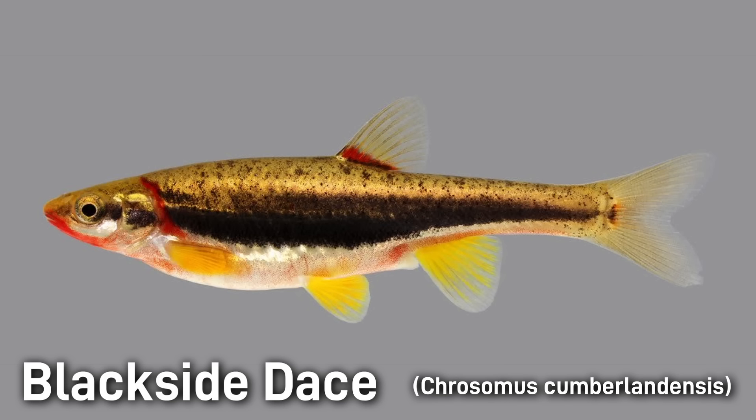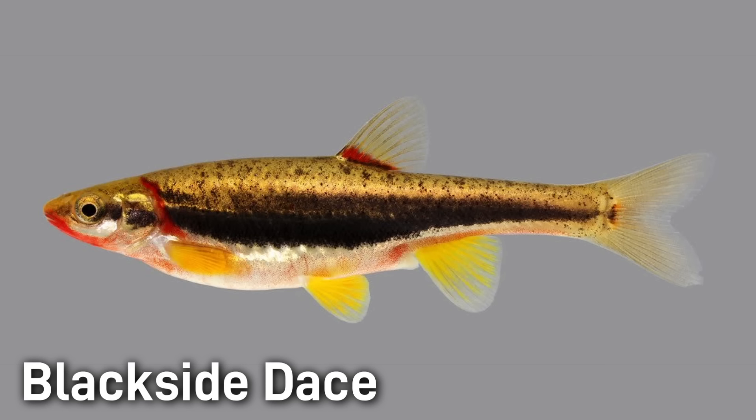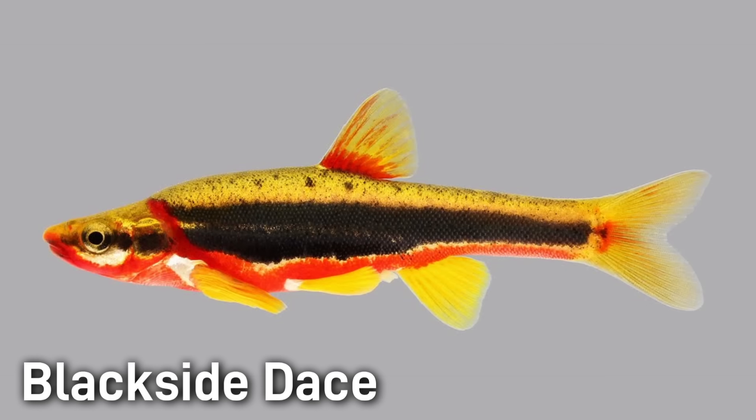The Blackside Dace is a petite, brightly colored minnow found only in headwater streams of the Cumberland Plateau. Adults only reach about 2 to 3 inches or 50 to 70 millimeters. They have a relatively large eye, a blunt snout, and a slightly upturned or sub-terminal mouth. The fish's coloration is quite distinctive: gold to olive on top with a silvery lower half and a bold black stripe running horizontally along each flank towards the tail. Adult breeding males become incredibly vivid with orange, red, and yellow, the fins bursting with color.